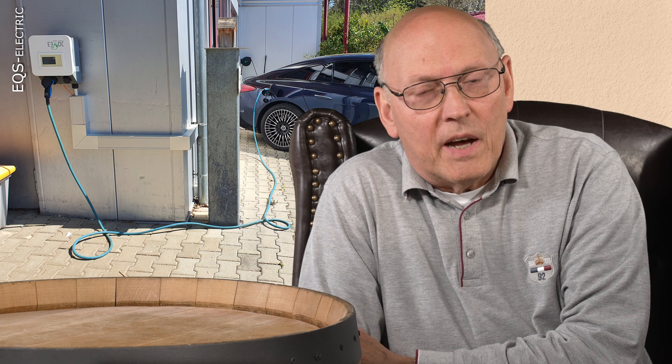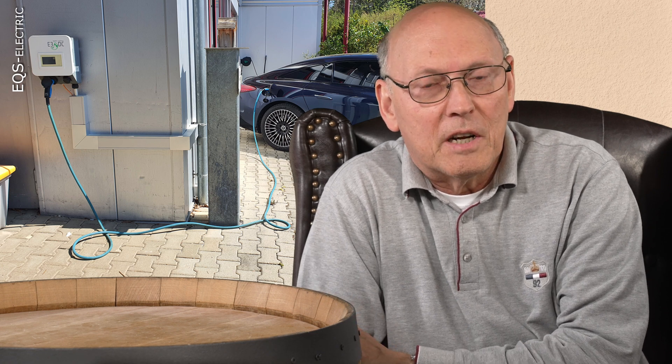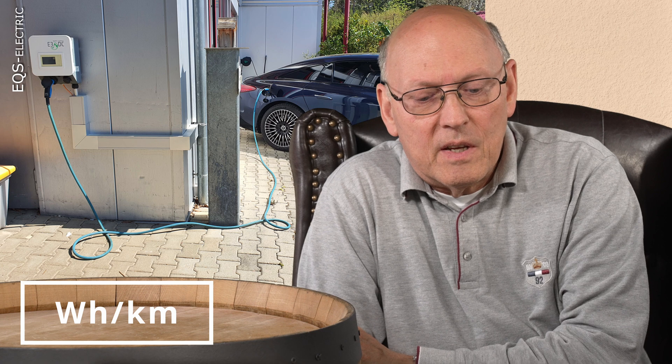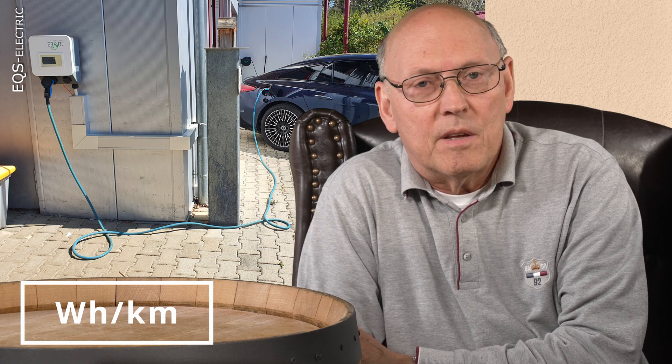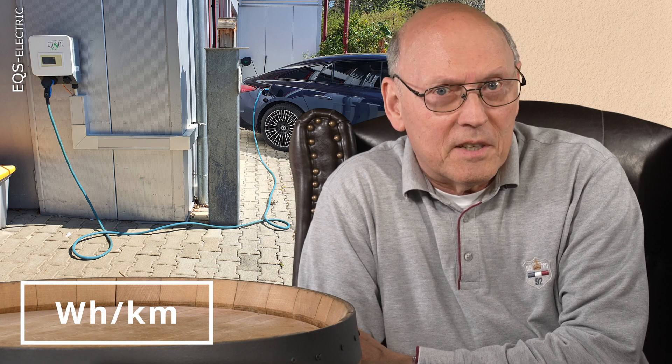I will provide four different consumption figures. This channel is viewed by people all around the world with different measurement systems, so I have four different ones to share. The first is watt hours per kilometer. This is what Tesla, as the market leader and first big EV manufacturer, provides in all countries which use the metric system.